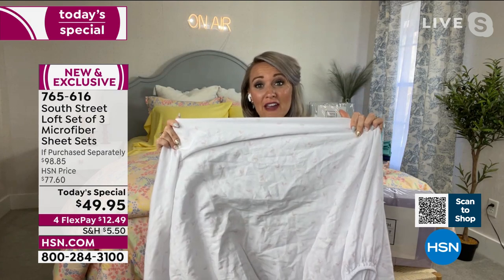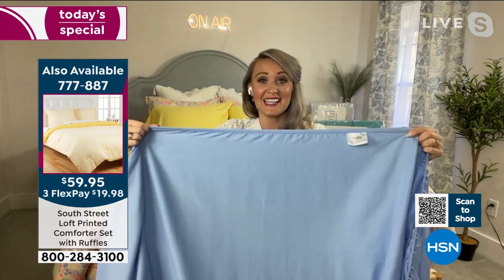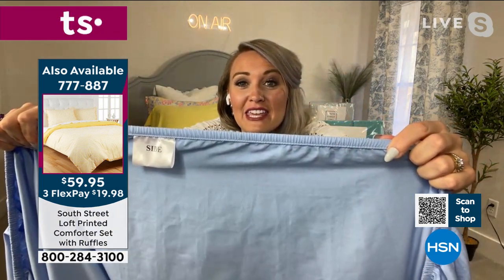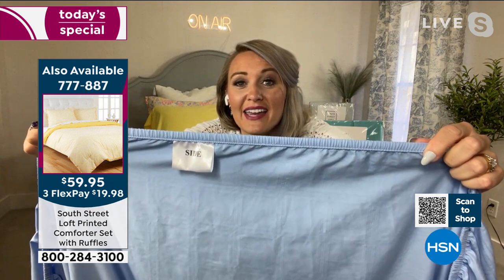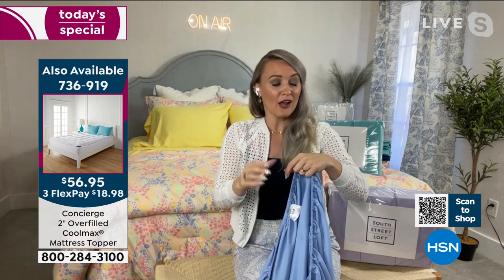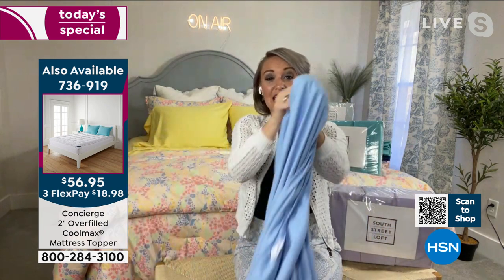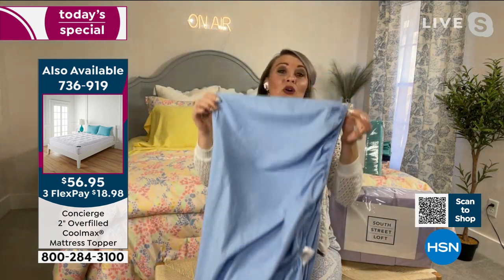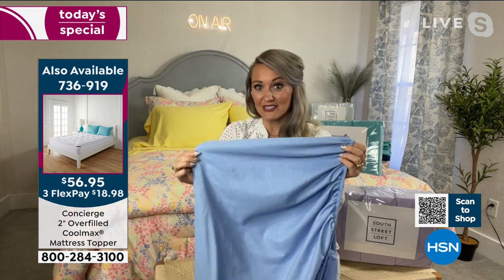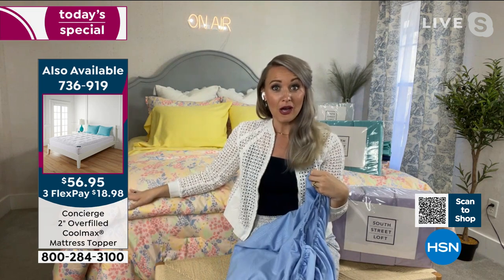Another sheet she shows is faded and wrinkly. Then she shows the South Street Loft fitted sheet: nice stretch, and a helpful tag that says 'side' and around the corner 'top or bottom' — so you always know which direction it goes. The pockets are 15 inches deep, stretching to 17, giving wiggle room for deeper mattresses or mattress toppers.